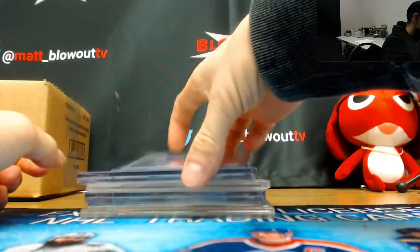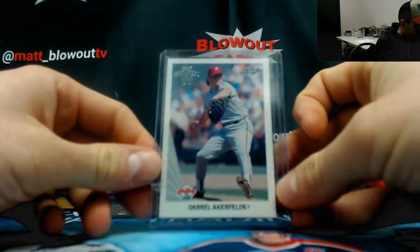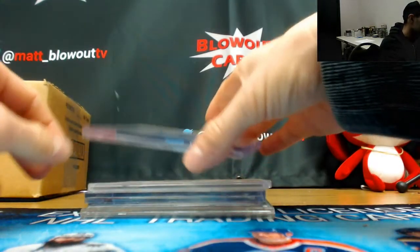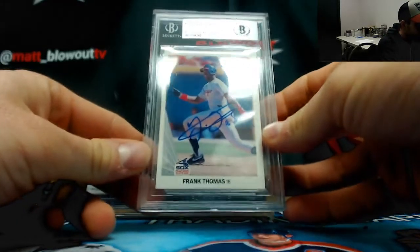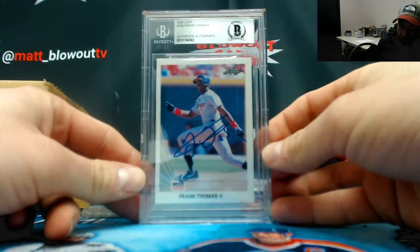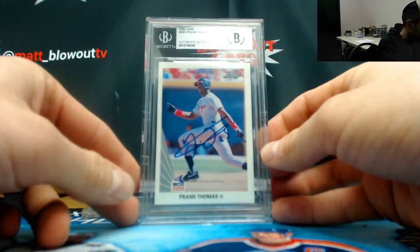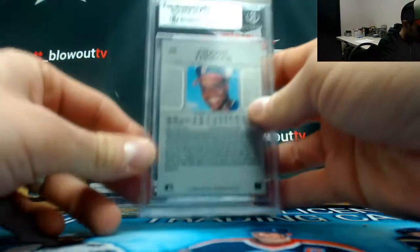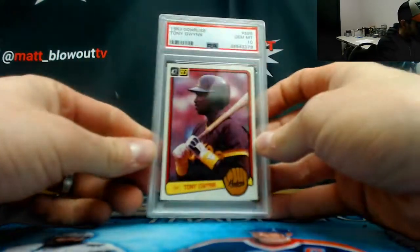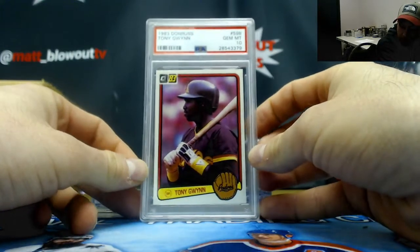It's definitely vintage heavy on this case. Daryl Akerfeldt's recollection, and a 1990 Leaf Frank Thomas Beckett certified auto — cool hit there. And an 1983 Donruss Tony Gwynn GEM 10 rookie.